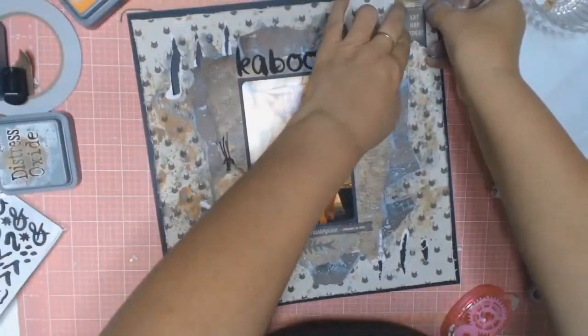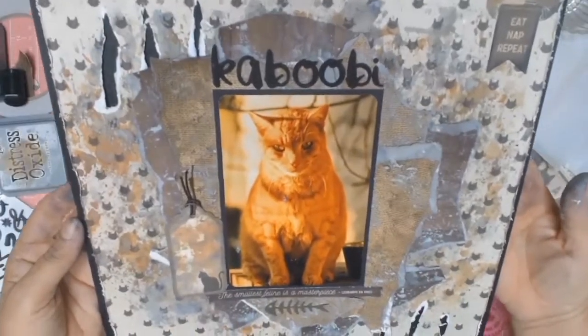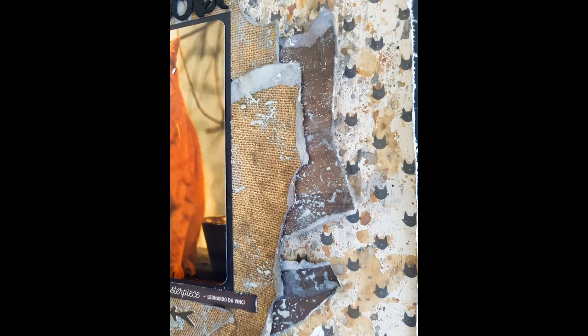We're nearing the end of the layout. Thank you very much to everyone and thank you to all my subscribers. There are some still photos at the end. Until next time, bye everyone.